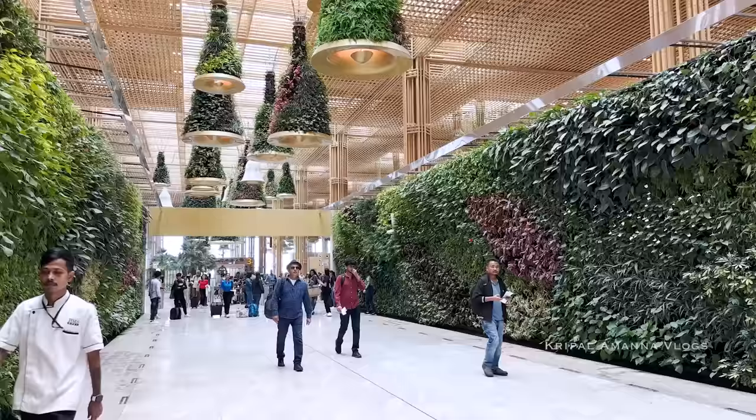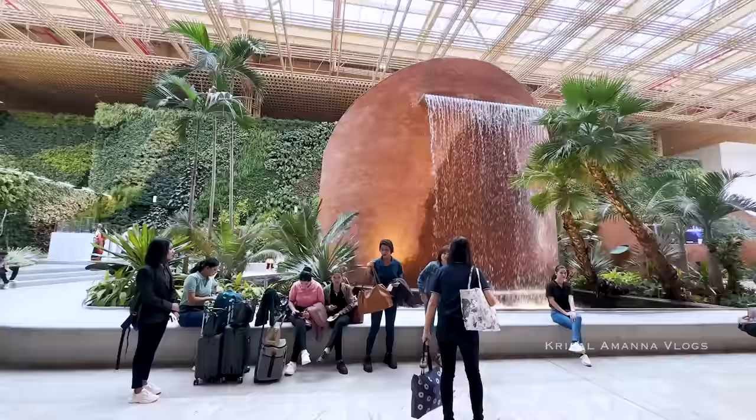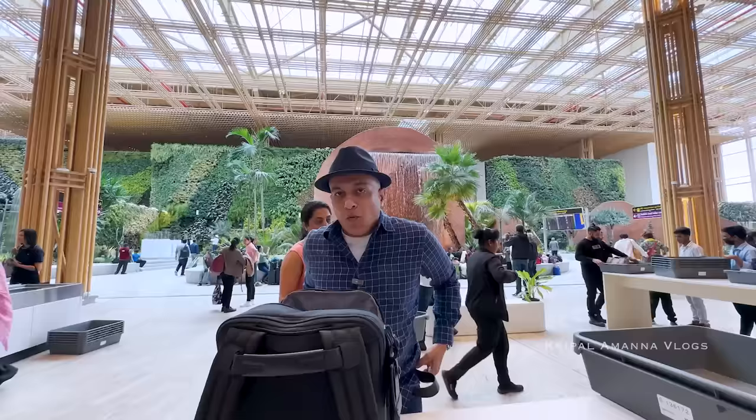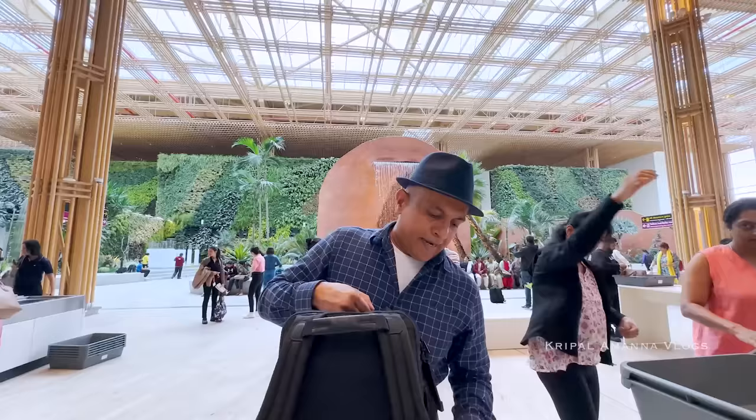You can actually feel the temperature drop by a few degrees as you walk past this vertical garden, and you see that waterfall out there. Well, it's a good thing they have a waterfall to cool things down, because security — especially if you're carrying tons of camera equipment, laptop, etc. — is still a bit of an ordeal. I wish there was technology where they could scan what's in your bag without you having to open things up. Despite all the modernization that happens, I guess some things don't change.